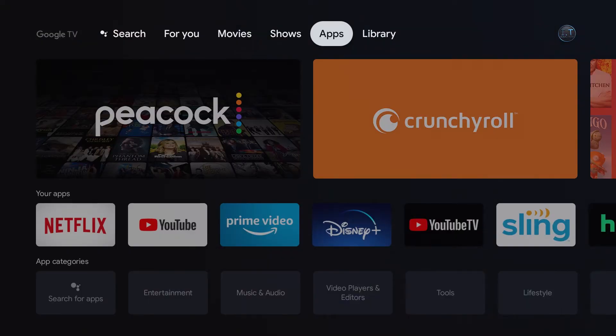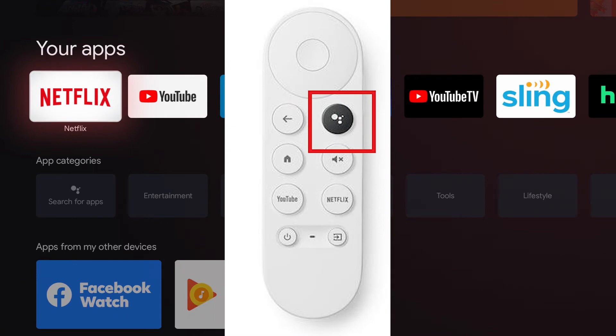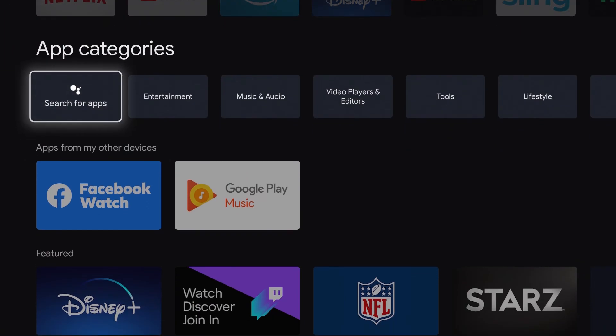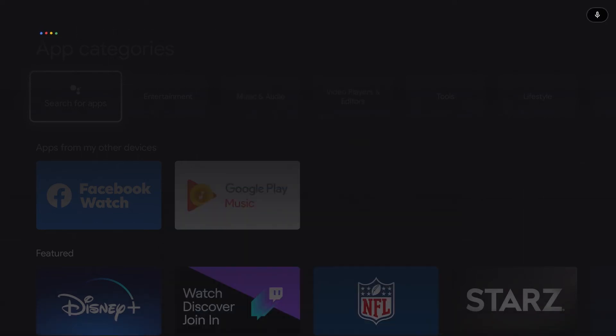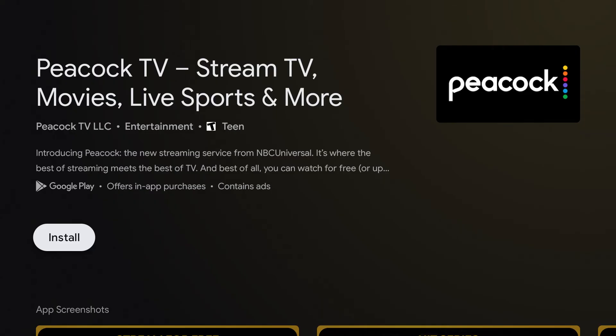Alright, so we are going to click Home and go back to the main page. The second way we can search for apps is by using the Google Assistant button on your remote. We are going to go down to Search for Apps. On the Google remote, you will hold down the Google Assistant button and say Peacock.